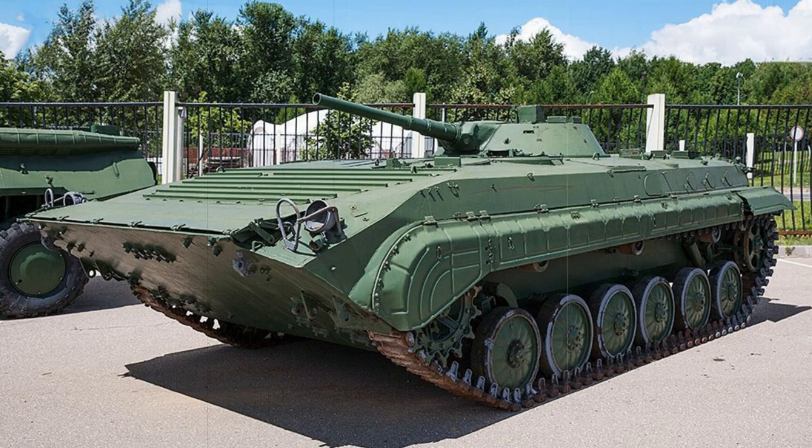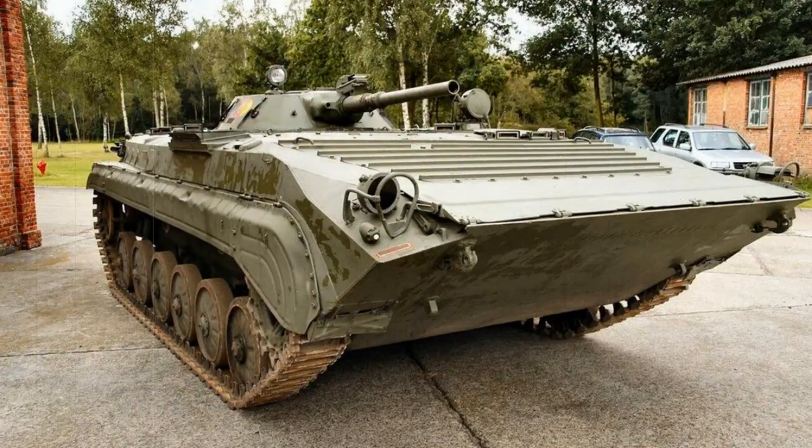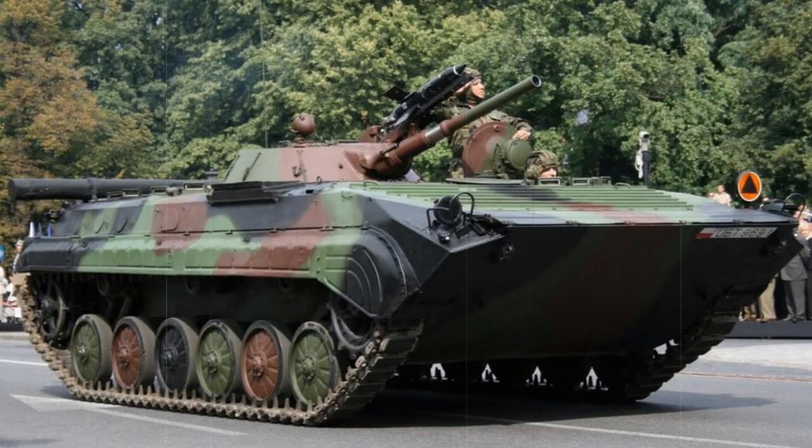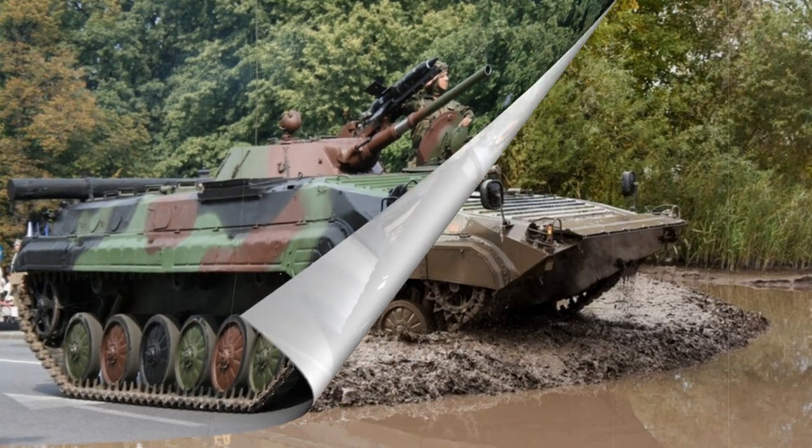The BMP-1 was primarily developed to replace the limited BTR-50 series vehicles, in particular the BTR-50P model, alongside which the much-improved 8x8-wheeled BTR-60 armored personnel carrier was also developed and produced on an equally large scale. Both vehicles went on to see considerable usage overseas across countless conflicts. Despite entering Soviet Army service in 1966, the BMP-1 is now generally recognized as the first true Infantry Fighting Vehicle, classified as such due to its ability to transport troops, disembark them, and then operate as a standalone armored fighting vehicle.